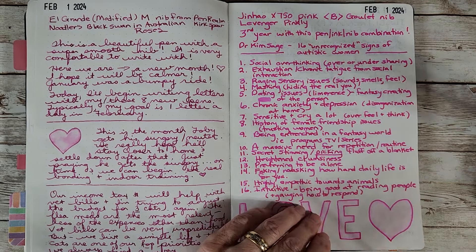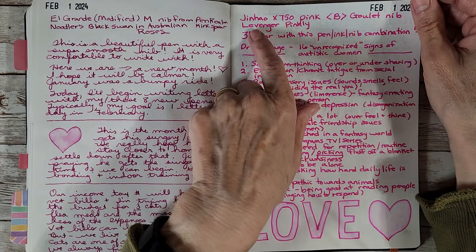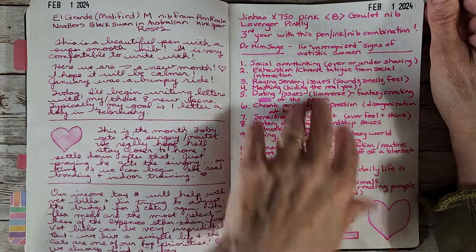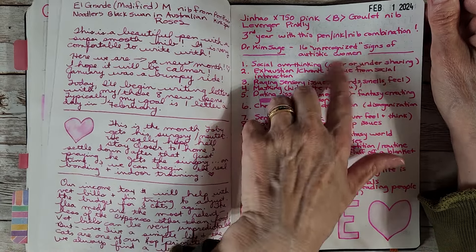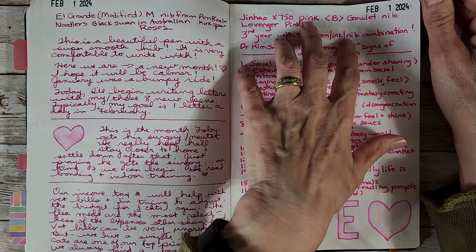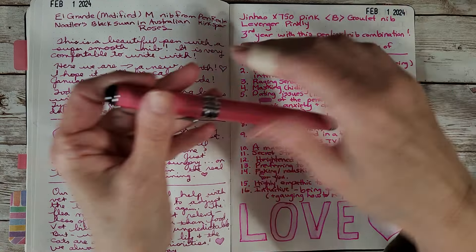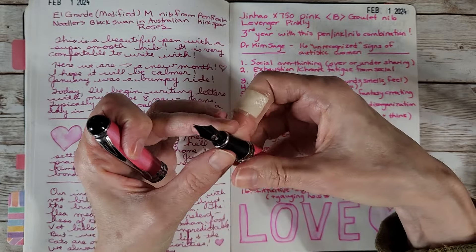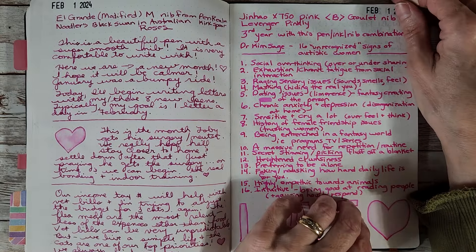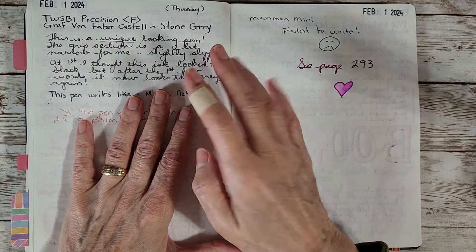The Genhow X750 pink one with Levenger Pinkly — gorgeous, just gorgeous. I was watching a video at the time about unrecognized signs of autistic women, which I found very interesting. The ink carries through nicely; I get even flow with this nib and feed. It's one of my favorite pens — I have much more expensive pens, but this one always will be a favorite.